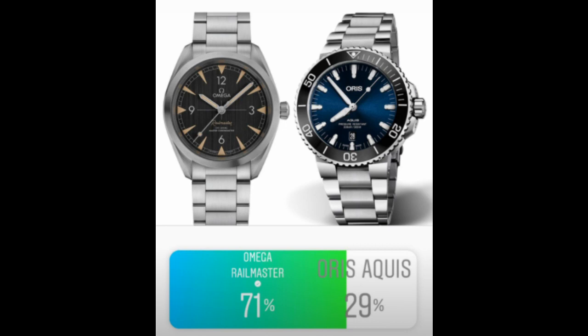The next Round 2 matchup was the Omega Rail Master versus the Oris Aquis. I think this was a pretty obvious win for the Omega Rail Master. While the Oris Aquis presents great value, if you had the choice between the two, the Rail Master would be the winner — and that's obviously what the results showed.